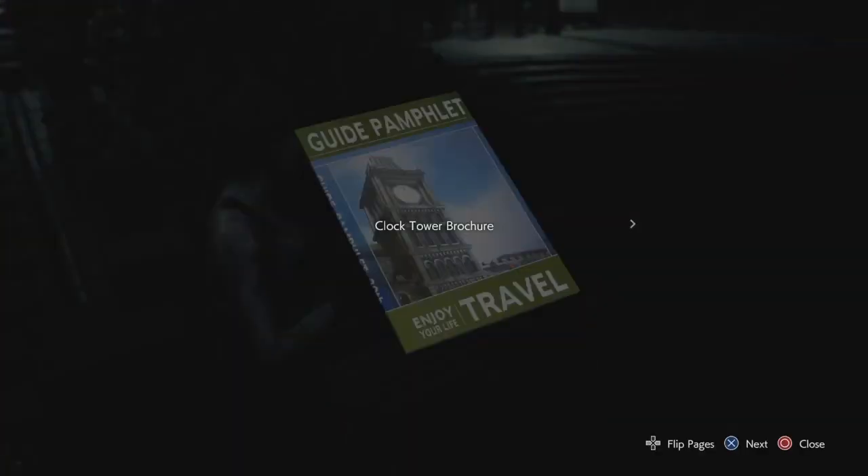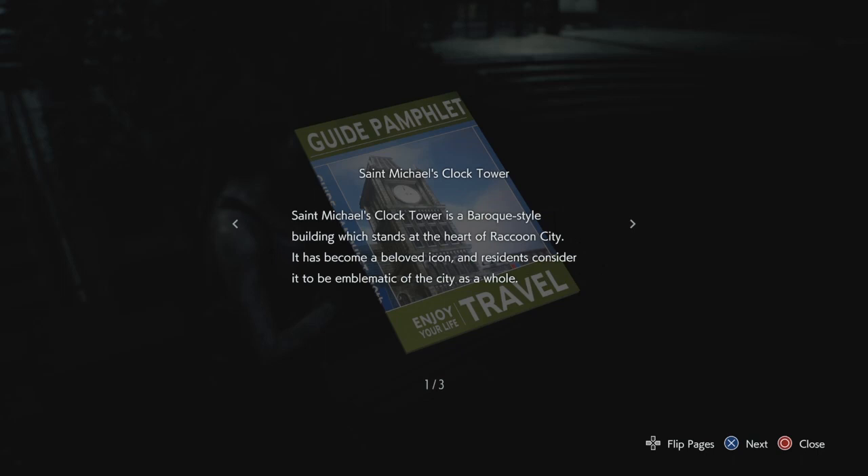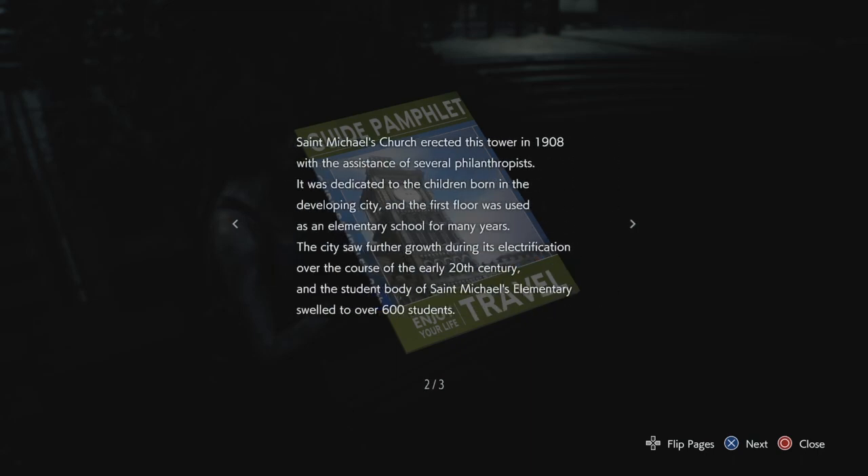We got ourselves a document — Clock Tower brochure. St. Michael's Clock Tower is a baroque style building which stands at the heart of Raccoon City. It has become a beloved icon and residents consider it to be the emblem of the city as a whole. St. Michael's Church erected this tower in 1908.